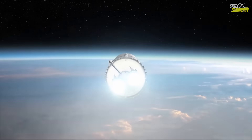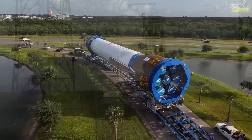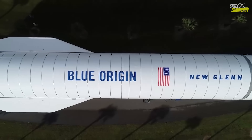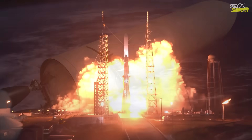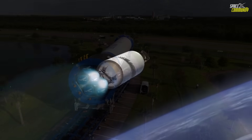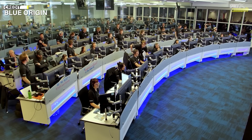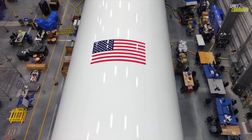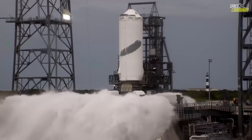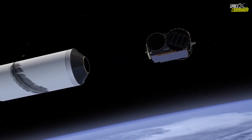A static fire test is next on the agenda, where the seven BE-4 engines will be briefly ignited while the rocket remains anchored, verifying ignition sequences and thrust vector control. This test is critical as it simulates launch conditions without actual liftoff. The payload for NG-2 is NASA's Escape and Plasma Acceleration and Dynamics Explorers — the ESCAPADE mission — consisting of two identical small-sat orbiters built by Rocket Lab. Named Blue and Gold, these probes arrived at Florida's Space Coast on September 22nd, 2025, and are undergoing final checks before encapsulation in New Glenn's payload fairing.